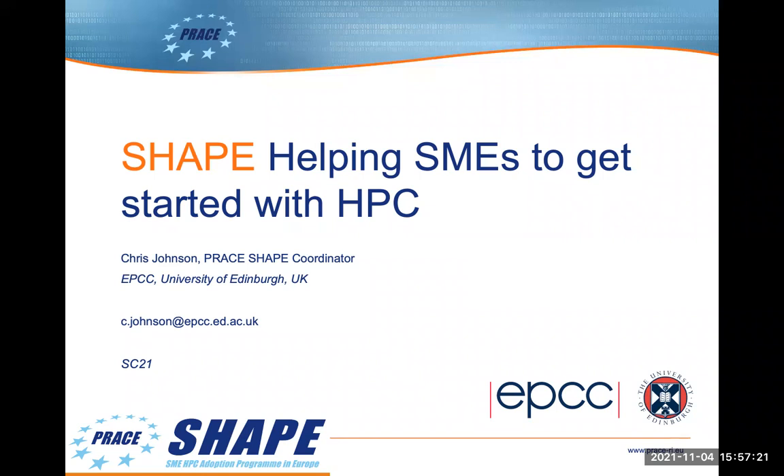Welcome everybody to my mini presentation on the SHAPE program at the virtual PRACE booth at SC21. My name is Chris Johnson. I'm based at EPCC at the University of Edinburgh. I coordinate the PRACE SHAPE program and this talk I aim to give you an overview of the program and how it is used to help SMEs. I'll give you some examples of the kinds of projects that we've carried out.